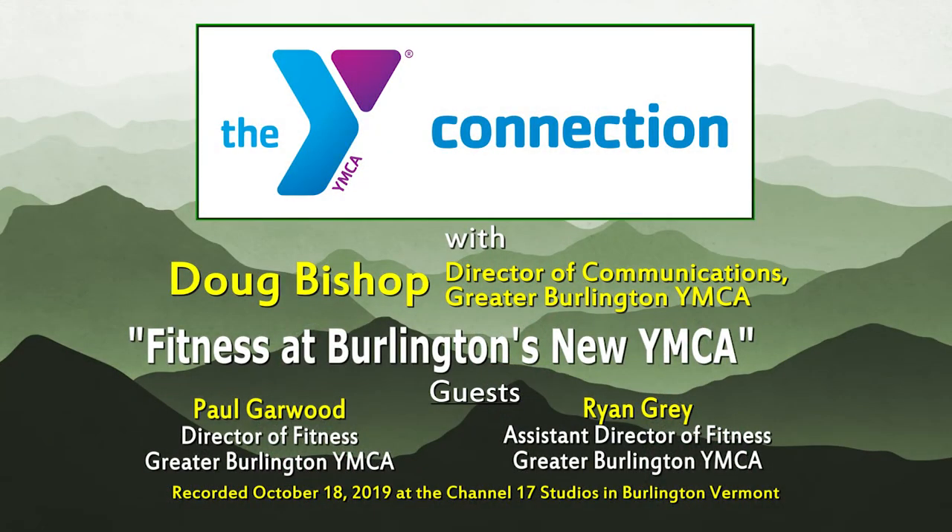Our next program coming up will focus on the aquatics features in our new building. We have another animation prepared by our architects at Freeman French Freeman, so I hope people will join us for our next episode. We are updating our website, and we're going to have a lot of information at gbymca.org before the end of the month, including opportunities for people interested to look at sign-up options. And some news just coming about today — not only a new facility, but we'll have some new pricing, offering lower-price access to really expand the base of who we can serve in the community. Thank you again for watching Y Connection — we'll see you next month.